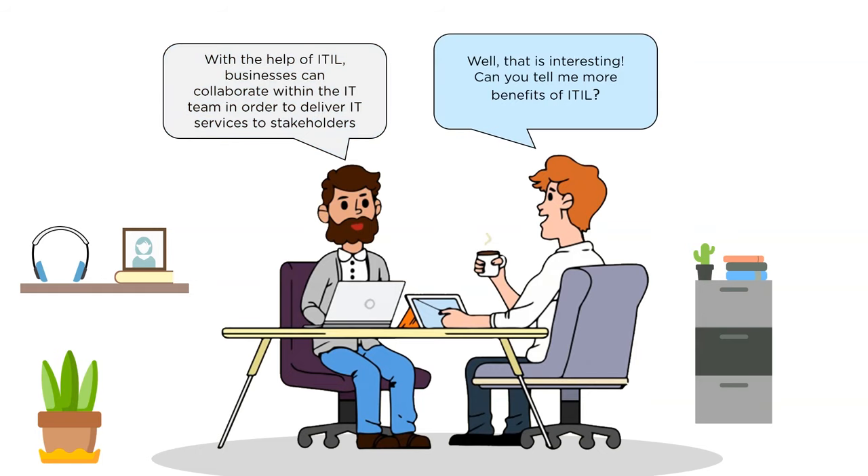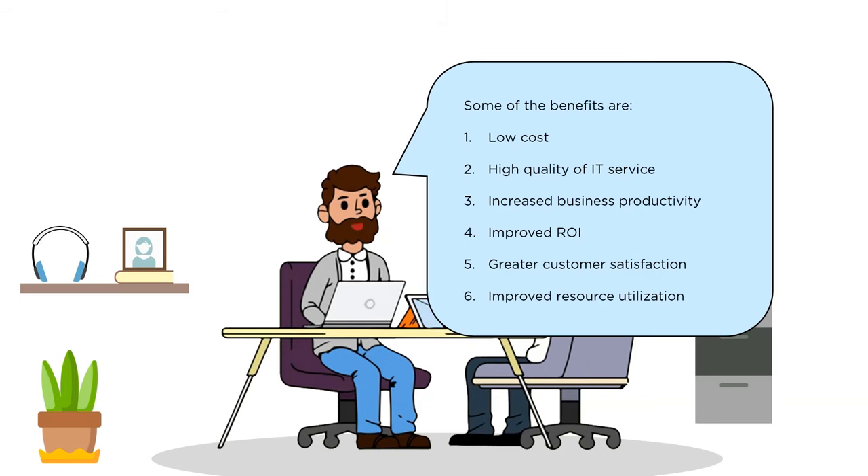Jim is really interested and wants to know more about the benefits of ITIL. Some of the benefits are reduced IT costs, enhanced IT services, improved productivity, improved return on investment, improved customer satisfaction, better management of business risk and service disruption, and improved resource utilization.